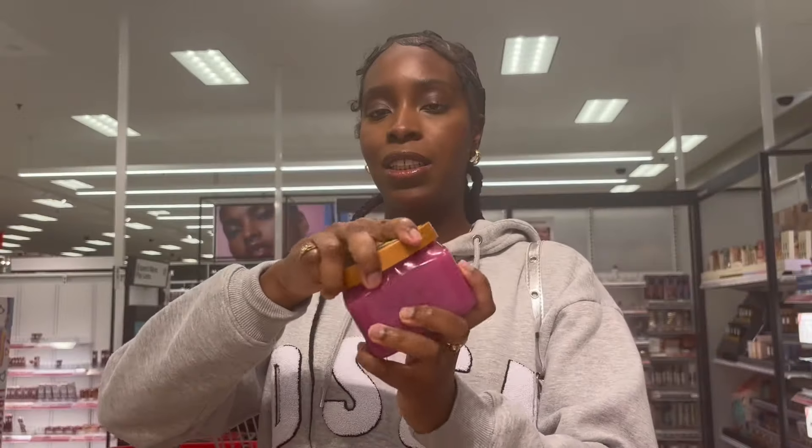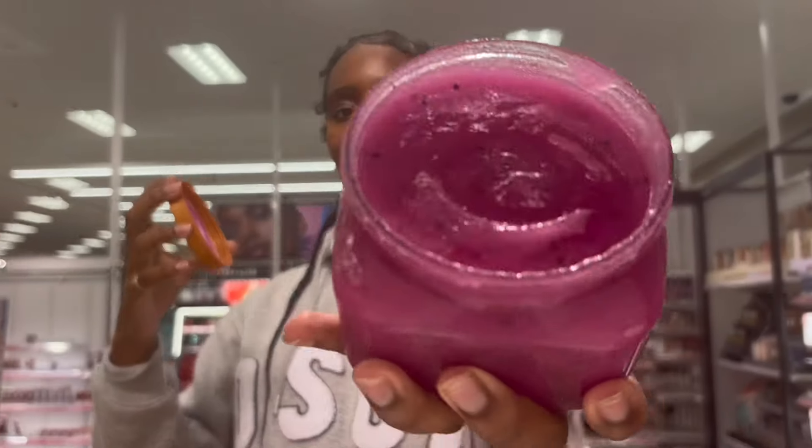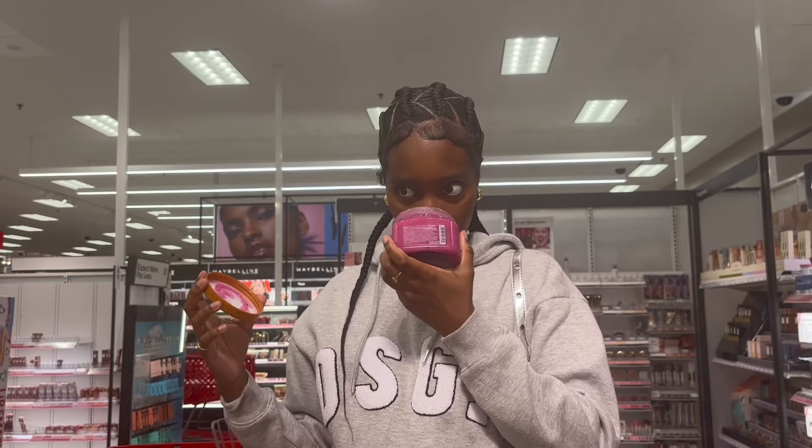Dragon fruit. This smells like a Bath & Body Works scent. It's not giving super summer like the other one.